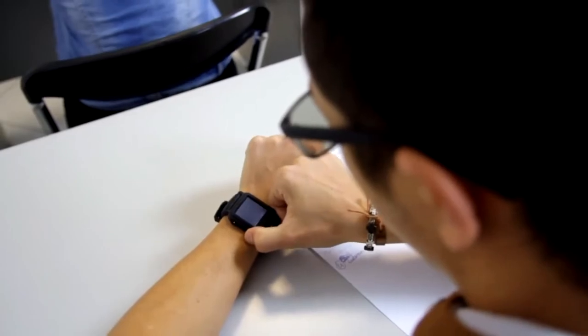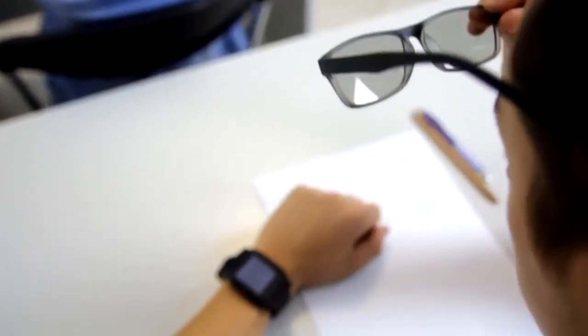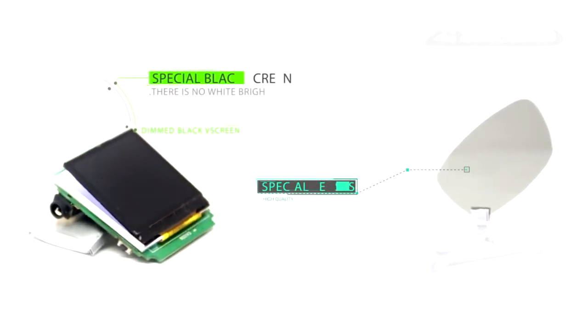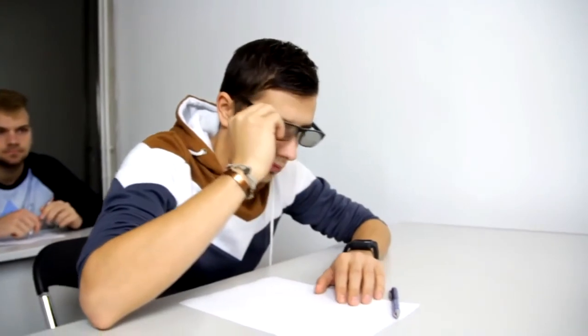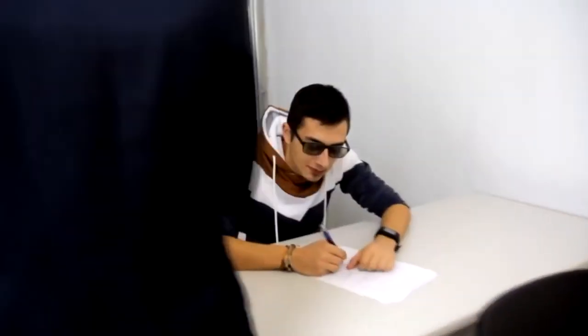When the watch is turned on, it looks like there is nothing on the screen. But when you use our special, unique glasses, you are able to see the content on the screen. To make this work, we use a special screen and special lenses. The glasses are unisex and made with good quality. Now you can upload content on the watch, put the glasses on, and enjoy your exams — because only you will have access to the hidden content.